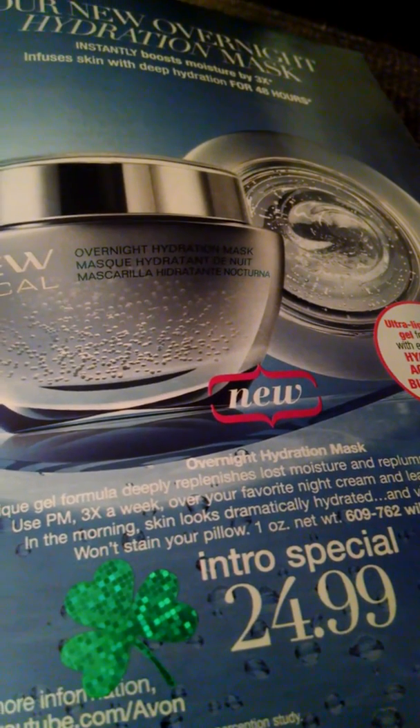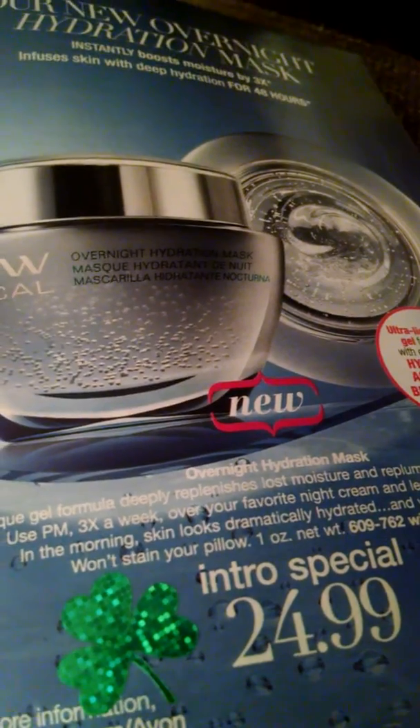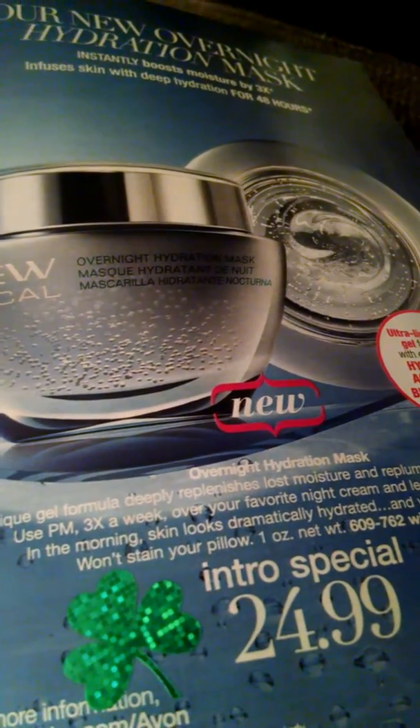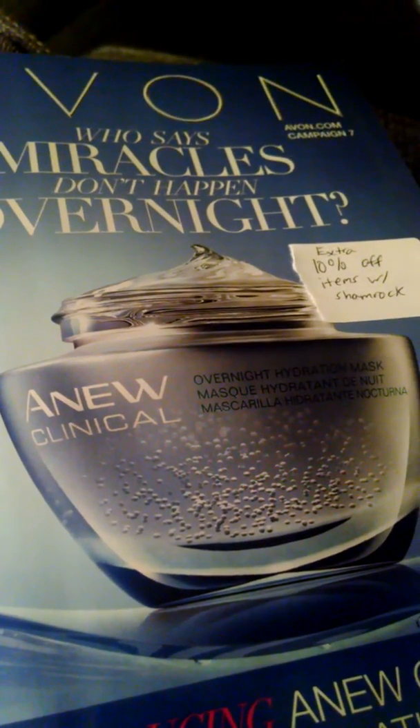I did want to share it. I shared it with my district, and so this was my way to share it on my page. Happy St. Patrick's Day, everybody. You can do it if Campaign Seven hasn't closed out for you yet, or even if you just wanted to do it as something special for this week.